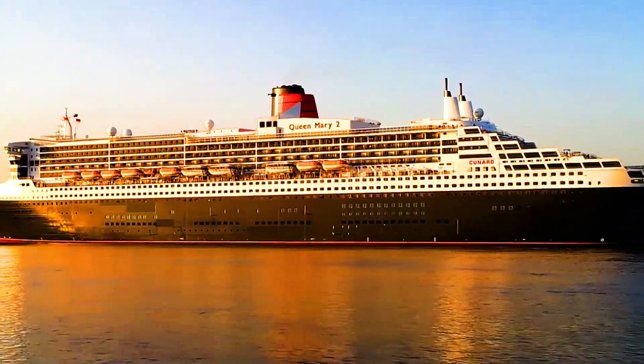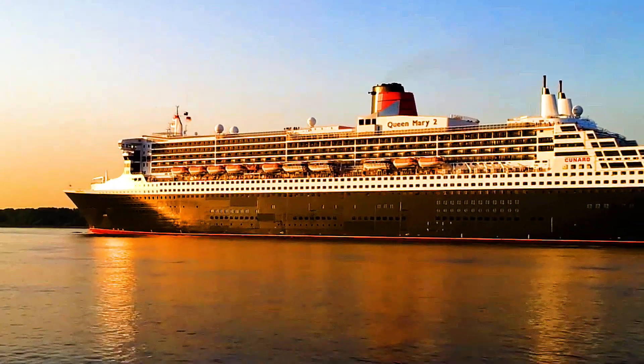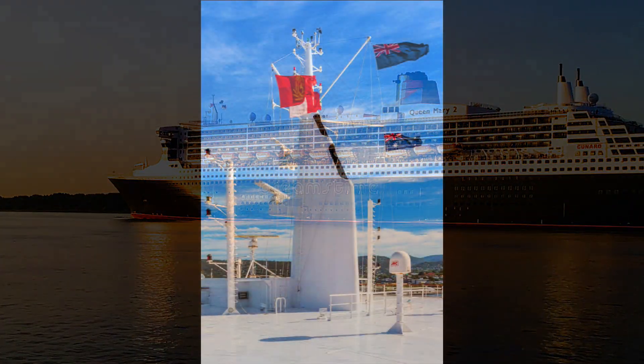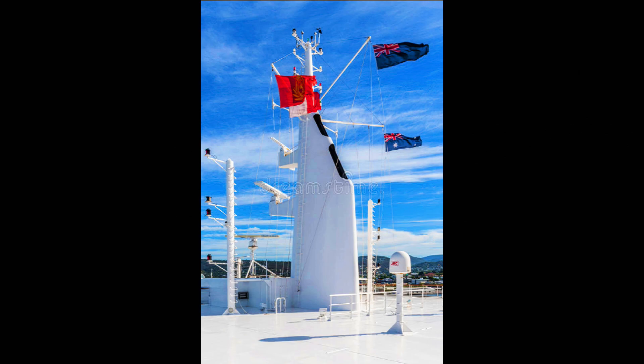The ship would be finished and delivered to the Cunard line on December 26, 2003. She is a merchant marine vessel, and when the captain is a Royal Naval officer, she flies the blue British flag.